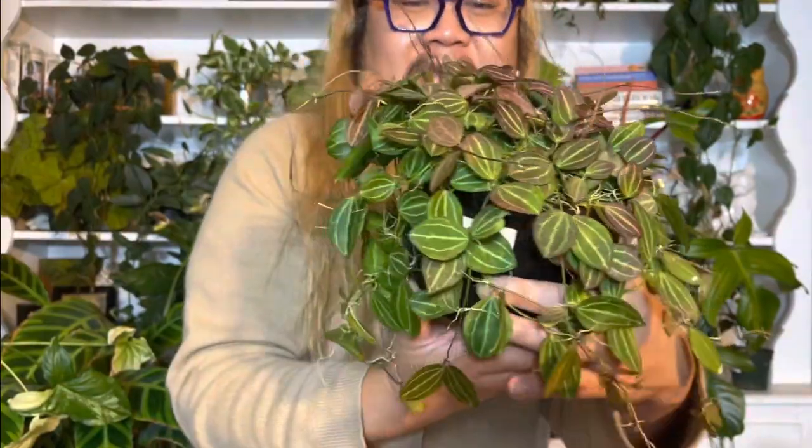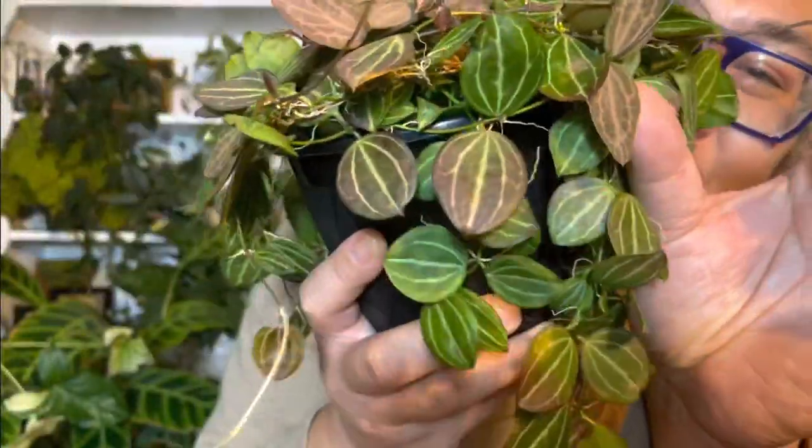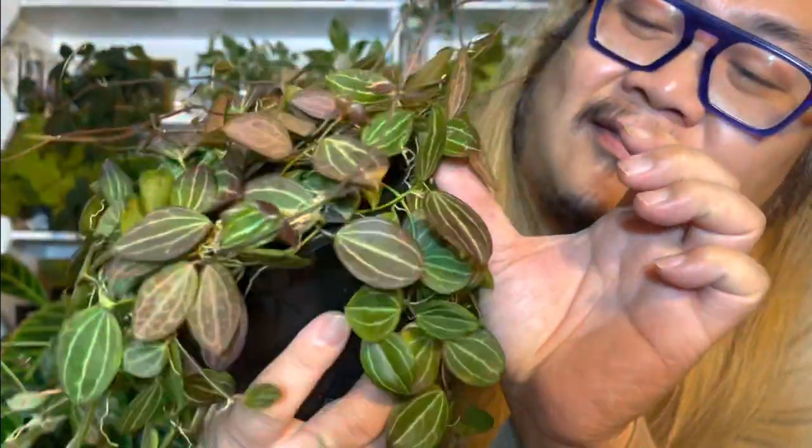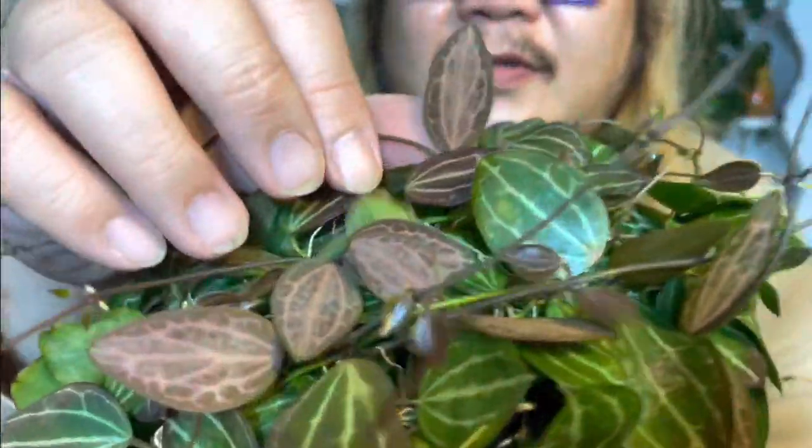And I love the sunstressing. There's one leaf on here that kind of reminds me of a sunstressed Warwickianum — weird, I know. But it's super veiny and lengthy. Some leaves have more veins than others, and it's super cool.